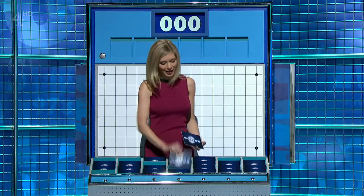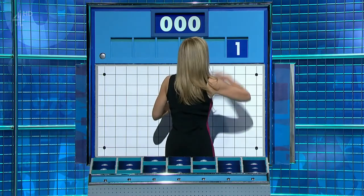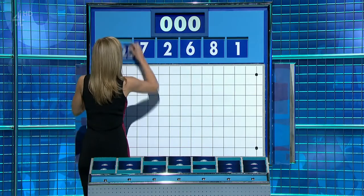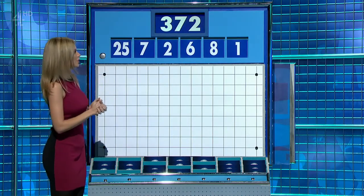One big one, five little ones. And let's start the day with these numbers. We have one, eight, six, two, seven, and the large one, 25. And the target, 372.